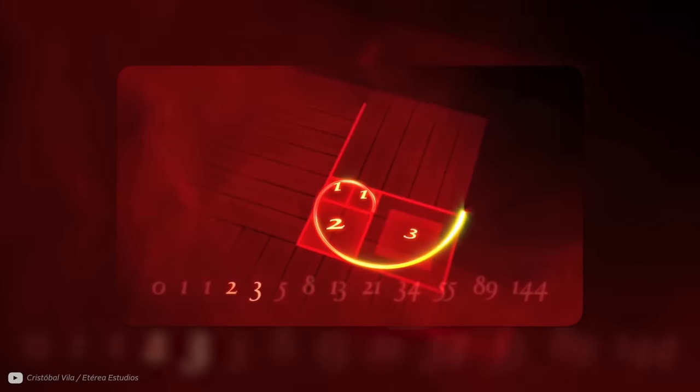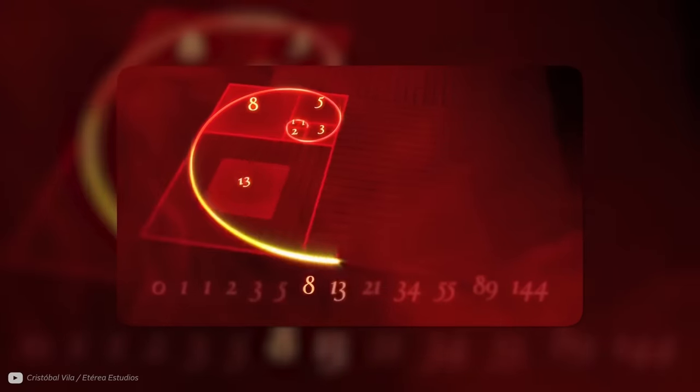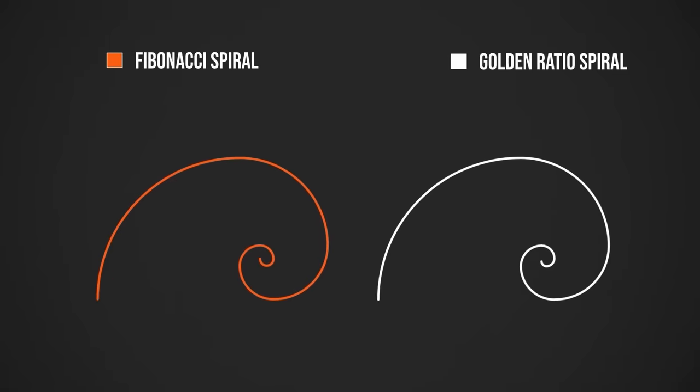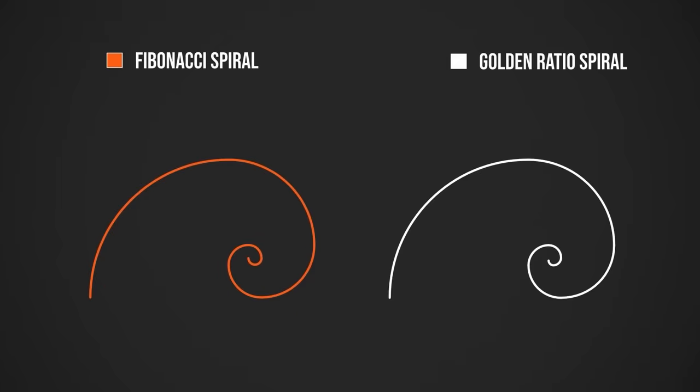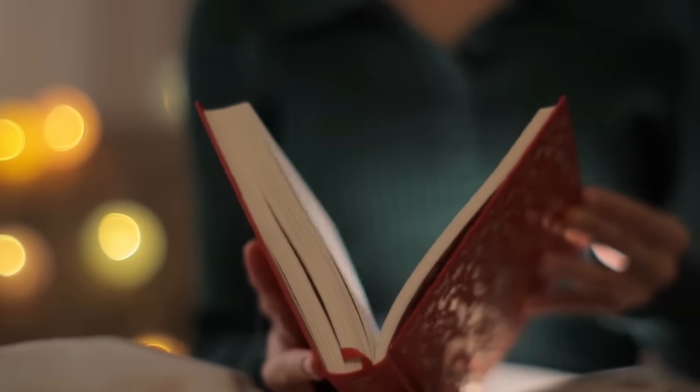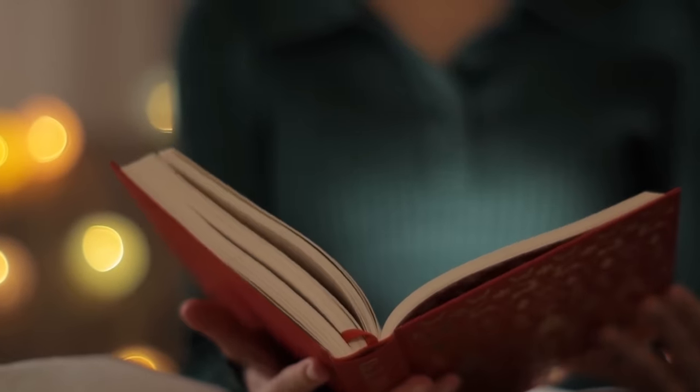The Fibonacci spiral is generated by squares with ratios of the Fibonacci sequence, as opposed to golden ratio rectangles used for the very similar golden spiral. These are not exactly the same, but very close. As an engineer, the approximation that the Fibonacci spiral and the golden spiral are the same seems perfectly fine to me — I've made much broader assumptions before. However, the conflation of the Fibonacci sequence and the golden ratio is nothing compared to the many myths around the golden ratio and golden spiral.